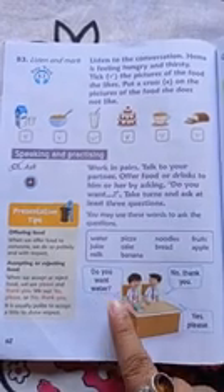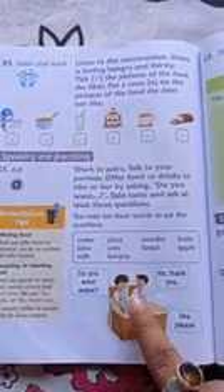For example, 'Do you want water?' If you want, then say 'Yes please.' If you don't, then you have to say 'No, thank you.' Like this, many food items are there. 'Do you want pizza?' If yes, say 'Yes please.' If no, then 'No thank you.' This is the way to speak in a polite manner to accept an offer or reject an offer.